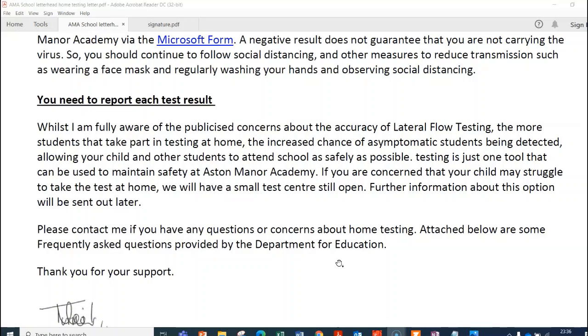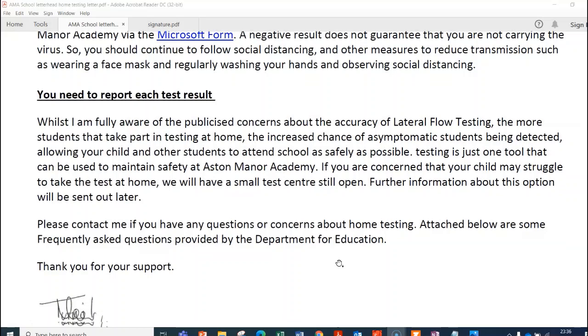Further information with regards to testing in school will be sent out later. If your child and yourselves are finding it really difficult to test at home but would still like your child to be tested, there is an option for us to test a small number of students in school. Please do contact me if you've got any other problems. The final couple of pages of the letter contain frequently asked questions provided by the Department for Education. If you continue to watch, you'll see information on how to take the test.